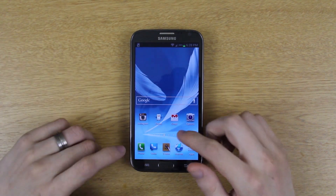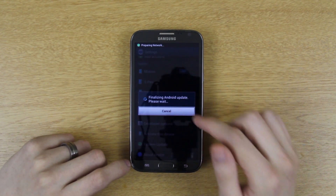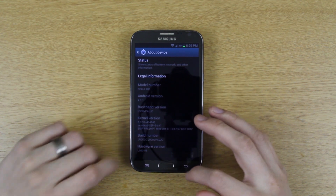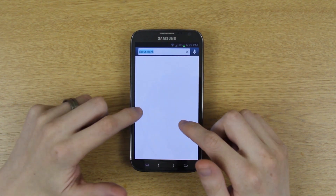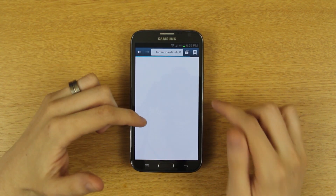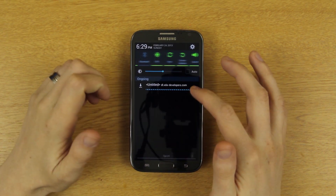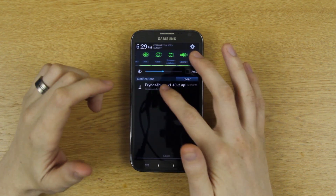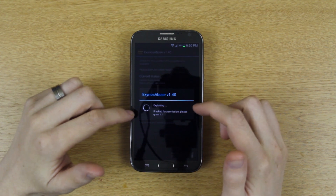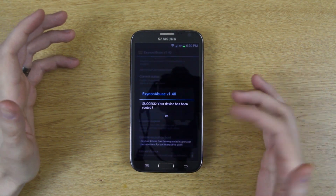We're in Android. Go to Settings → About Phone — we're on LJC. Open the web browser, type in 'Exynos Abuse,' click one of the first links, download the APK, install it, open it, press 'Root Device,' and it takes maybe five seconds. You then have root without even connecting your phone to a computer — that's awesome.